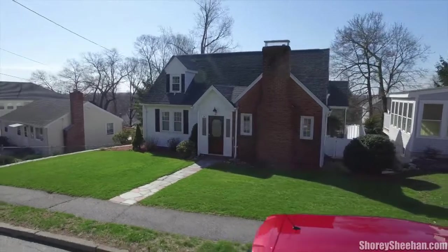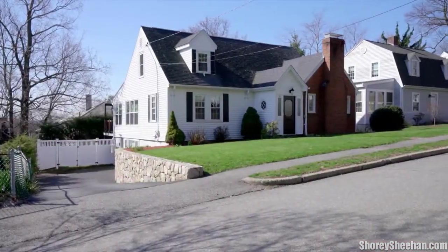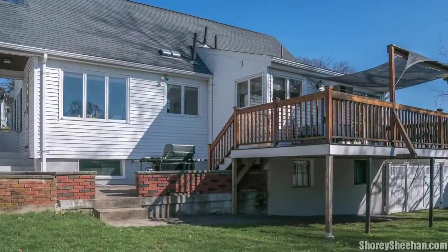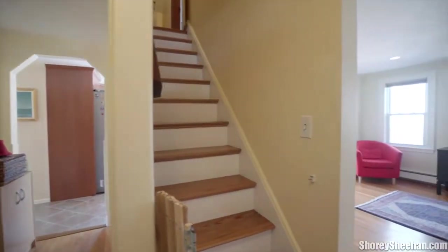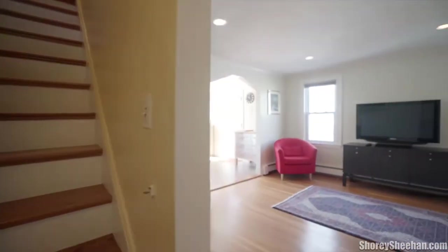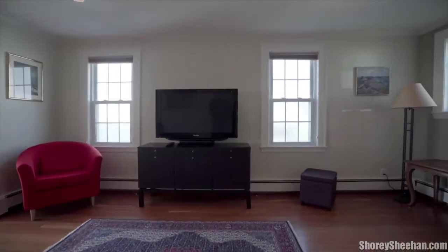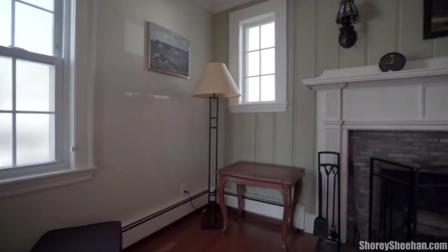Conveniently located just minutes away from the phenomenal Prospect Hill Park with its numerous walking trails and breathtaking views of the city skyline, the superb new shopping and restaurants at the Main Street Marketplace and on Main Street itself, as well as close proximity to public transportation and routes 60, 95, and 90 — this home has it all.